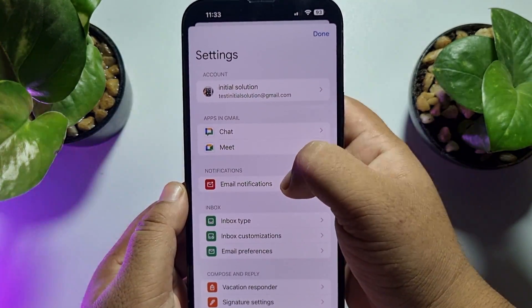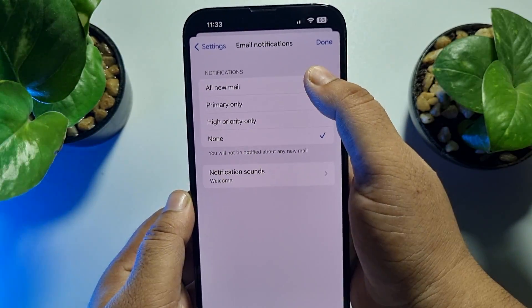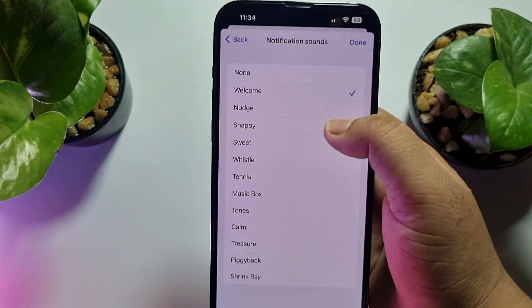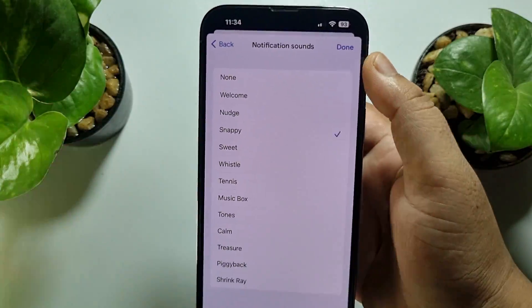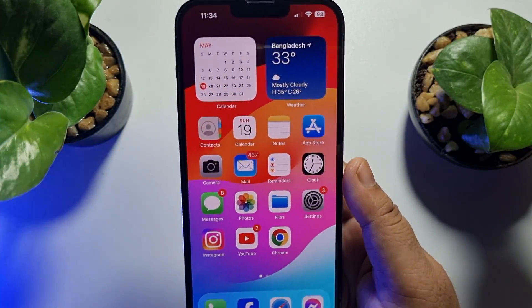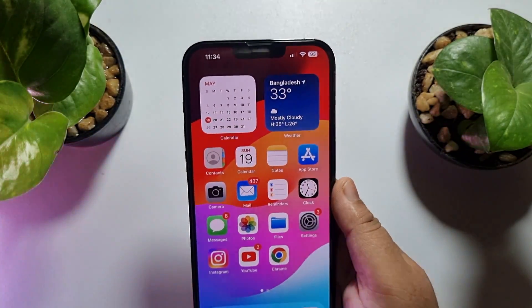Now tap on Email Notifications and select All New Mail. Then tap on Notification Sounds and select a different notification sound from here. Tap Done, give a simple restart, and after that you should get all mail notifications from Gmail on your iPhone.